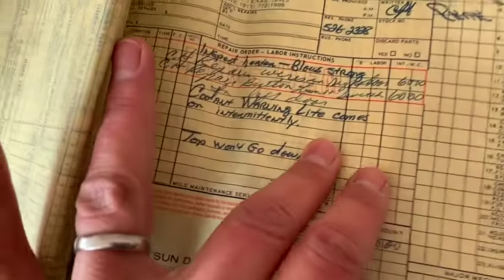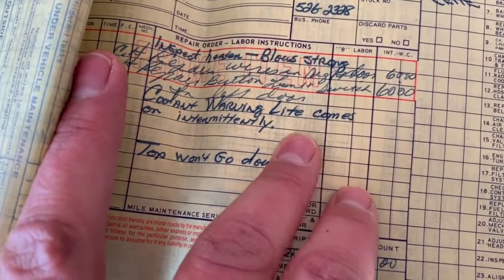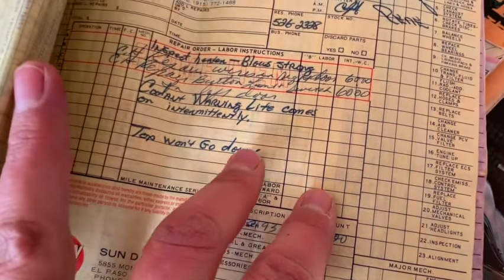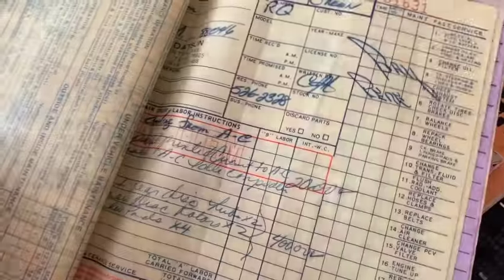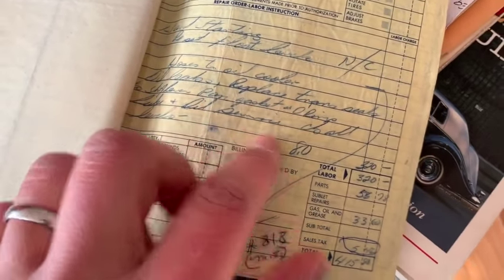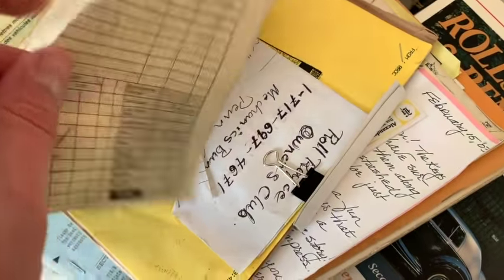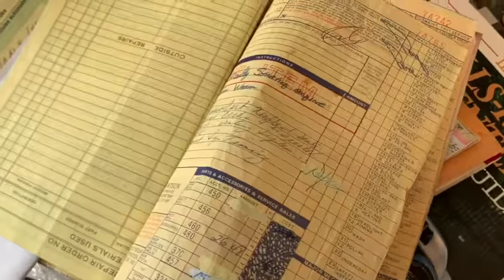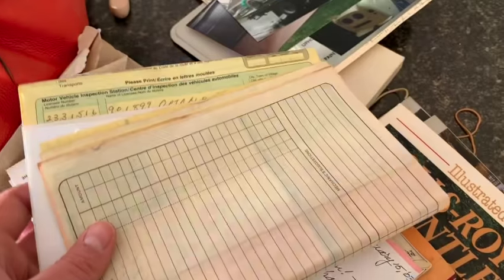I've got receipts going back from the 80s and 90s. It looks like it was having inspect - heater blows strong, coolant warning light comes on intermittently, top won't go down. It's listed as being green at that time, so it's probably had a couple paint jobs since then. There's also: hosed oil cooler, oil leaks, replace transmission seals. It's had a lot of work done over the years - thousands and thousands of dollars worth of repairs, just to be shoved outside under a tarp. Well, we're going to see if we can save it.